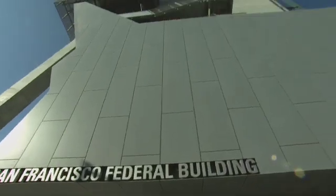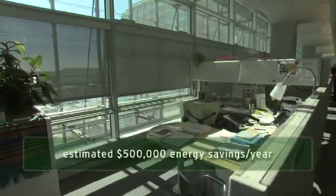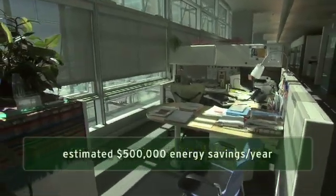The federal government's going to own and operate that building for at least 75 years. We've been able to show them concretely that they're saving upwards of half a million dollars a year in energy costs. It's a huge savings to the taxpayer.